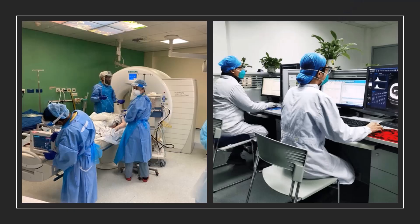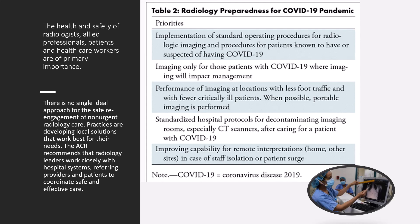Here are a couple of pictures of the work environment with COVID at full swing. The health and safety of radiologists, technologists, allied professionals, patients, and healthcare workers are of primary importance. There is no single safe approach for working with patients that have or are exposed to COVID. The American College of Radiology recommends that radiology leaders work closely with hospital systems, referring providers, and patients to coordinate safe and effective care.